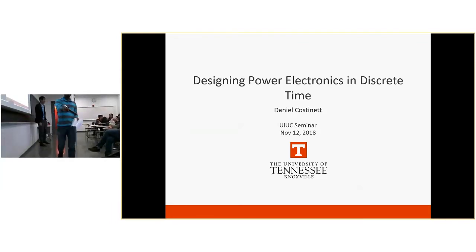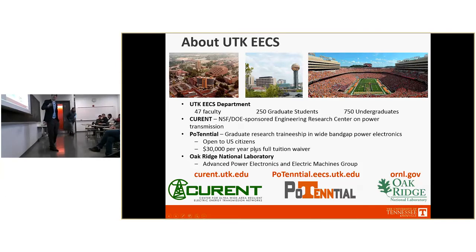Thank you. Thanks everybody for attending. I'm excited to be here to talk about some of the ongoing research projects we have at the University of Tennessee. The University of Tennessee Electrical Engineering and Computer Science Department is a significantly smaller department compared to UIUC. We've got 47 faculty and about 250 total grad students.